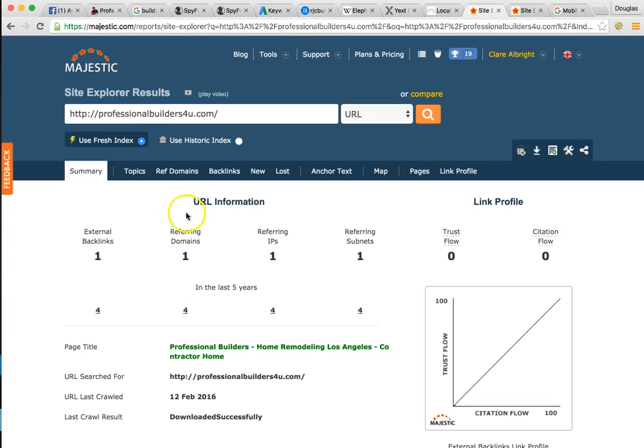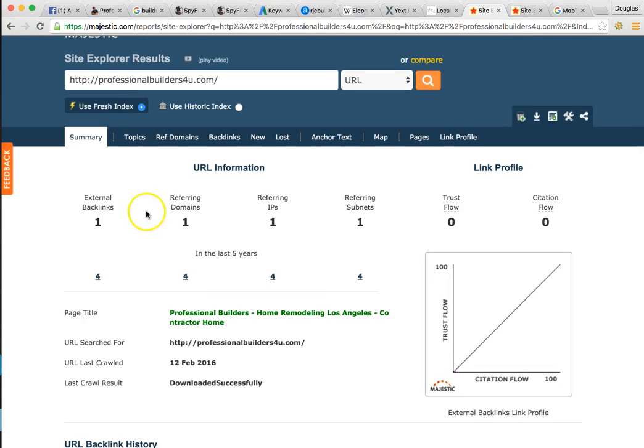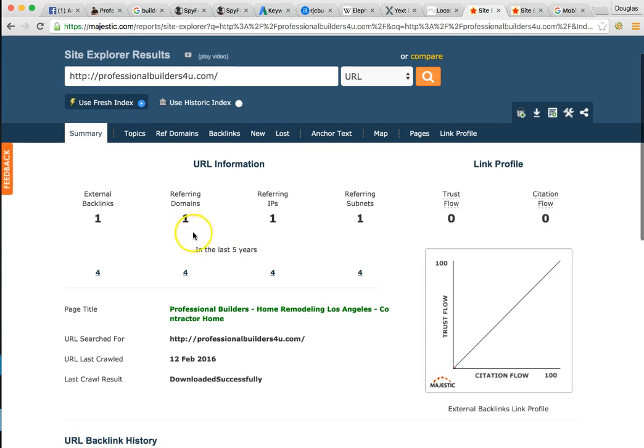Next I want to talk about backlinks — we also call these influence pages. Say you have a client that's thoroughly impressed with your work — you did a new home addition, built a new garage, built a new house, or remodeled a kitchen. If they have a website, they'll write an article, post it on the internet, and link your website in that article. Anyone reading can click the link and go to your website — a new prospect. But most importantly, Google sees this as a vote. The more votes you have, the more likely you're going to win. Google is a popularity contest, just like running for president. Right now you have one referring domain — one website mentioning you one time, one backlink.